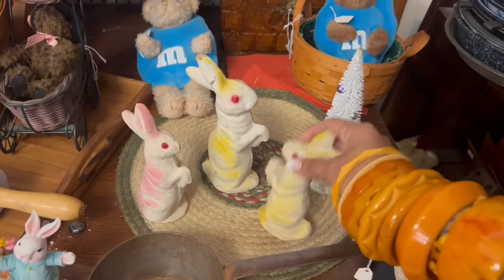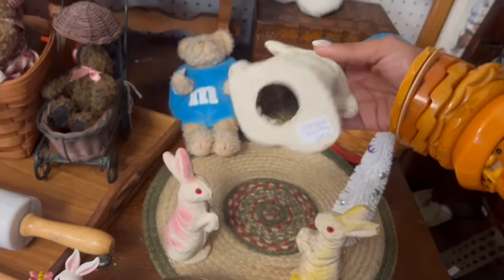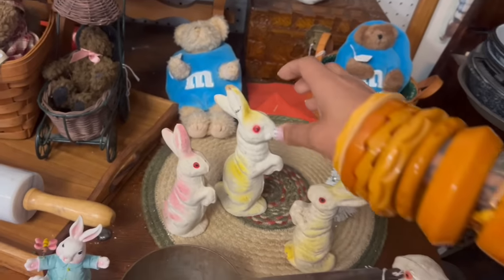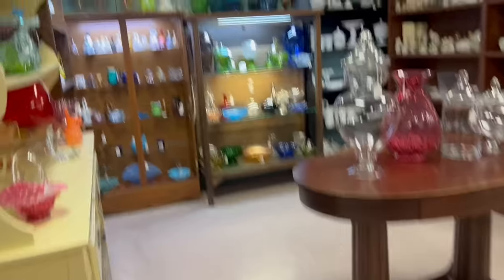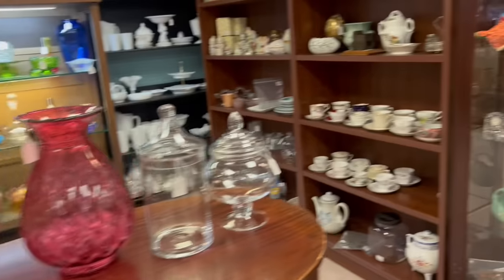And then the papier-mâché rabbits — $18, $19. Yeah, I think I'll leave those. You guys know I love this vendor. So good. Never know what you're gonna find in here.